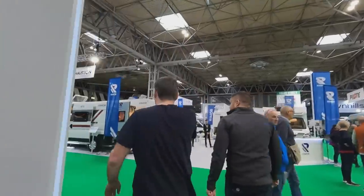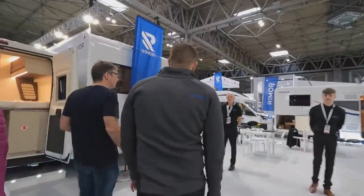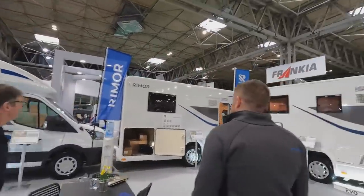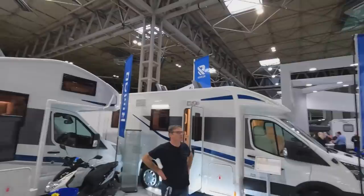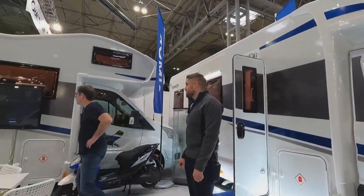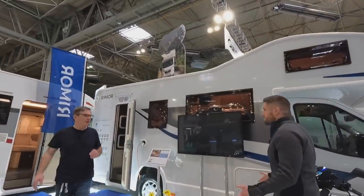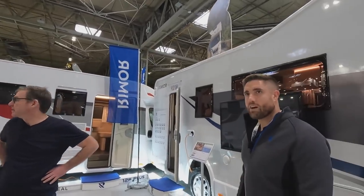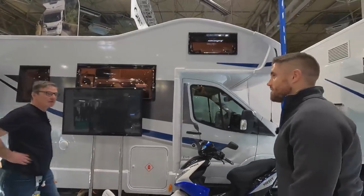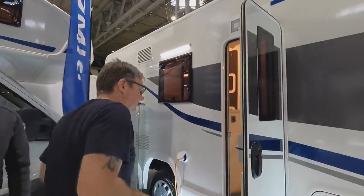Roller Team is probably one that hasn't changed a lot, but the prices are very good — great value for money. Now on to Reimo. We've got the Evos — similar price range to the Roller Teams. I like them because they tend to come with a big garage, and they tend to have the over-cab bed. Let's take the Evo 77.